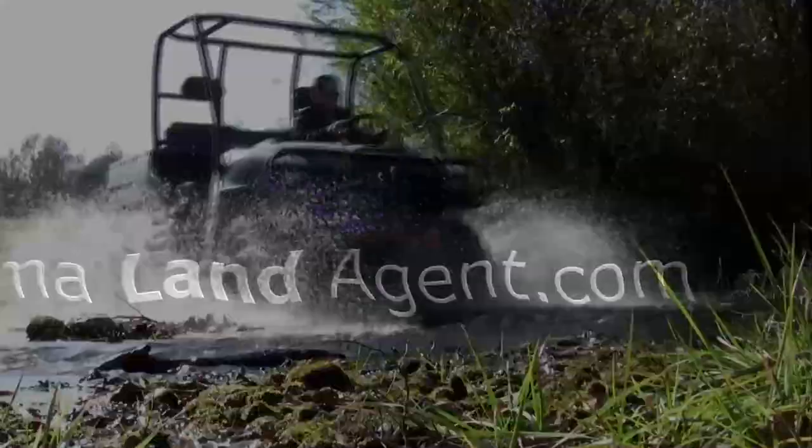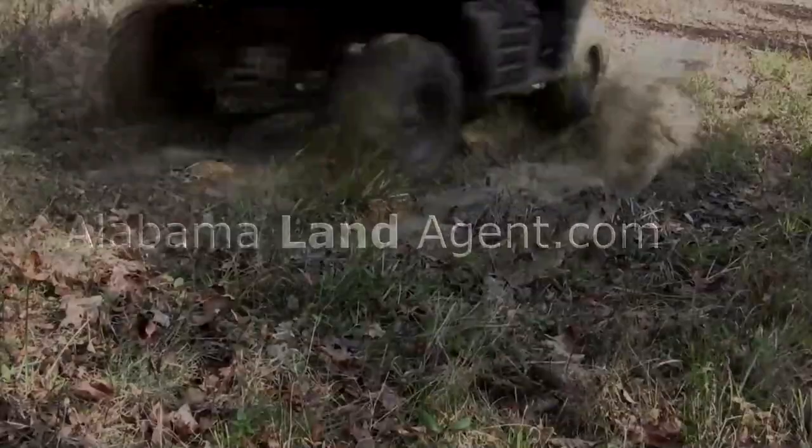Are you looking for 30 acres to create that homestead and to be able to farm it? Well, stay tuned. Hi everyone, it's Chad Kemp, your Alabama land agent.